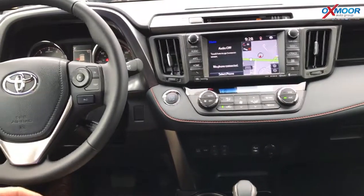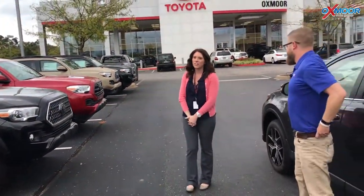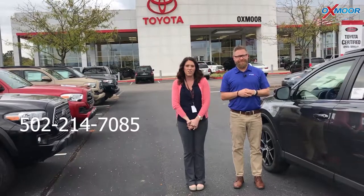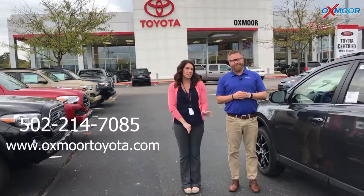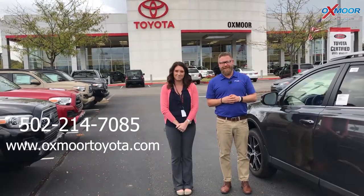Very safe car, very fun to drive. The RAV4 is one of the reasons it's one of the best-selling vehicles out there right now. Thanks, Chuck. If you guys have any questions on this vehicle, please feel free to let us know. The best number you can reach us on is 502-214-7085. You can also visit our website at oxmoortoyota.com. I'll make sure to have a link to this vehicle Chuck just went over in the comments below. We appreciate you guys watching — we'll see you all soon. Bye!